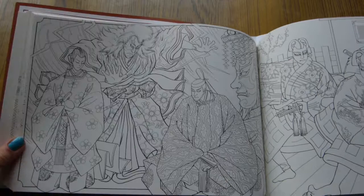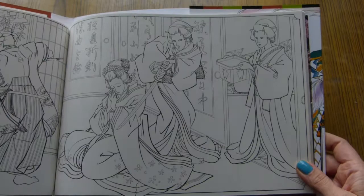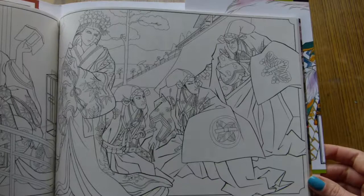I haven't seen anyone coloring this book. What is surprising is that from the previous book, Heian Picture Scrolls, I did see a few on Instagram — some people coloring in it — but this one I haven't seen. Maybe I'll be the first.